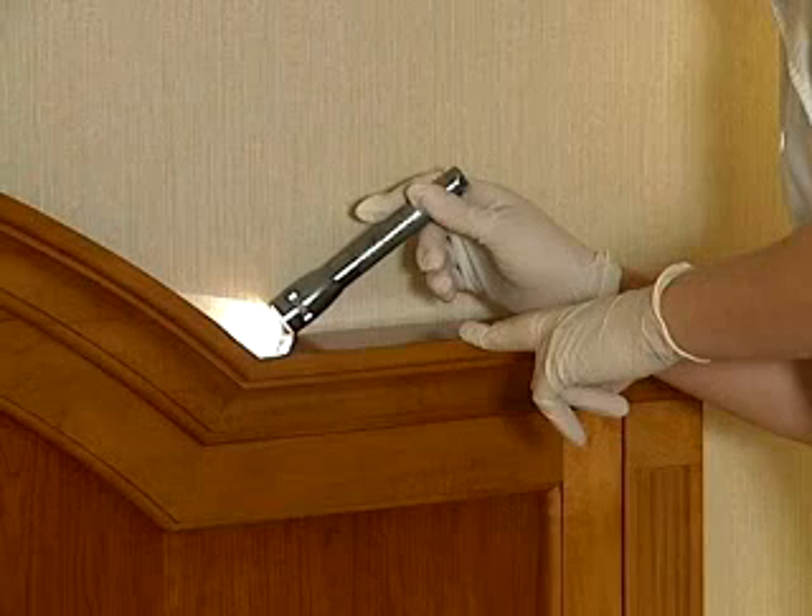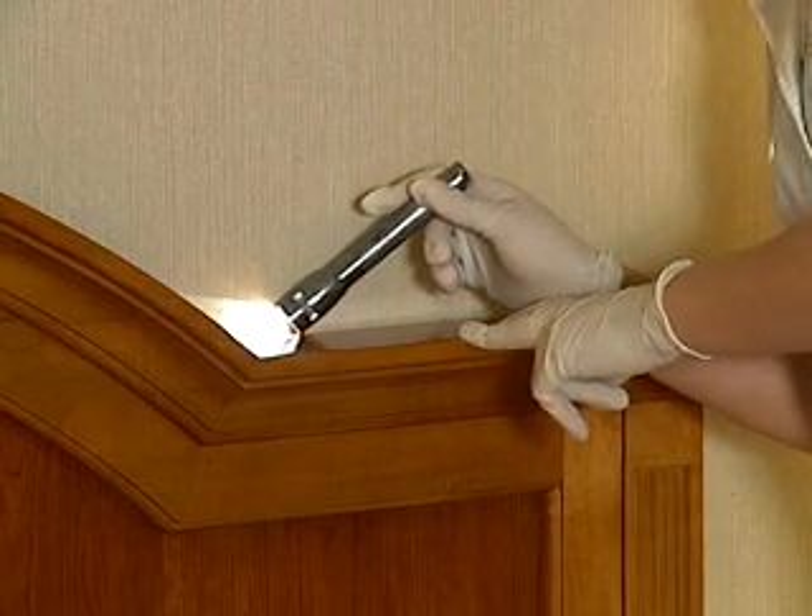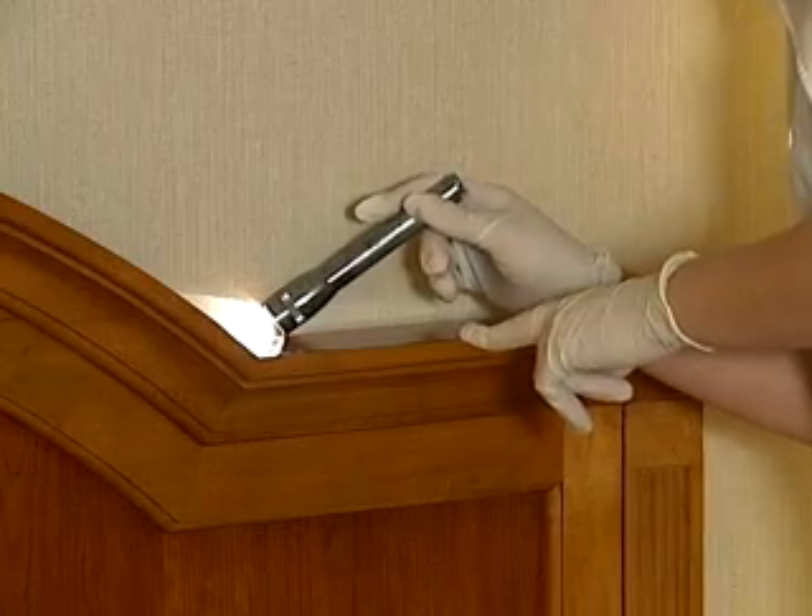A flashlight can help housekeepers check for brown spots in cracks and crevices, looking for signs of infestation. Early detection is the key to preventing an infestation, and housekeeping personnel are the first line of defense.